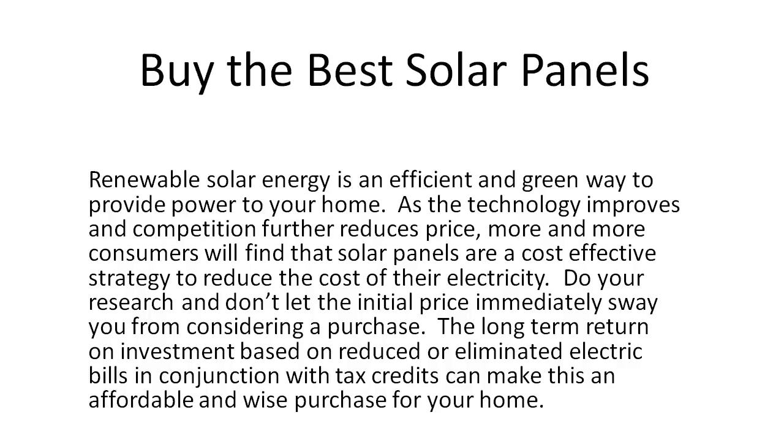Renewable solar energy is an efficient and green way to provide power to your home. As the technology improves and competition further reduces price, more and more consumers will find that solar panels are a cost-effective strategy to reduce the cost of their electricity.